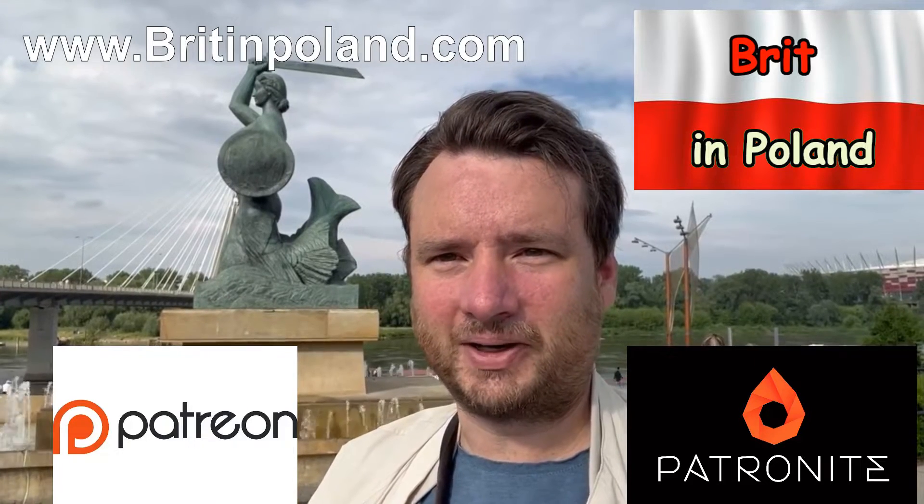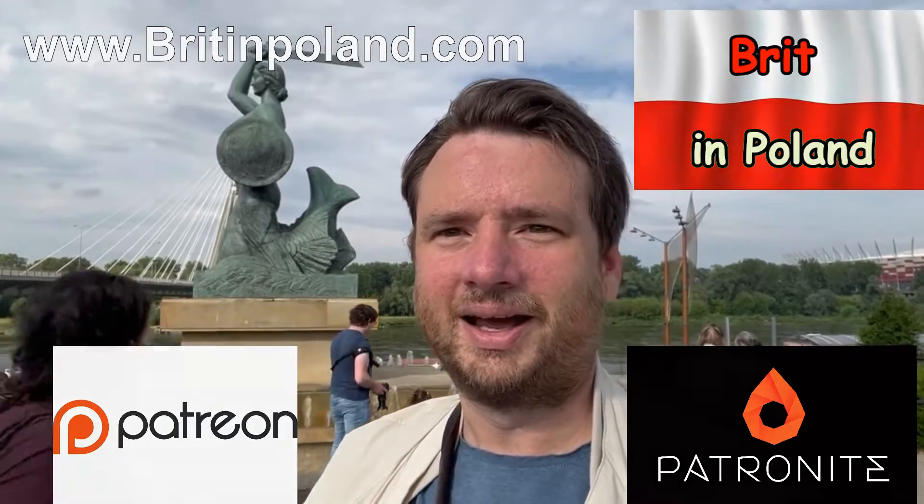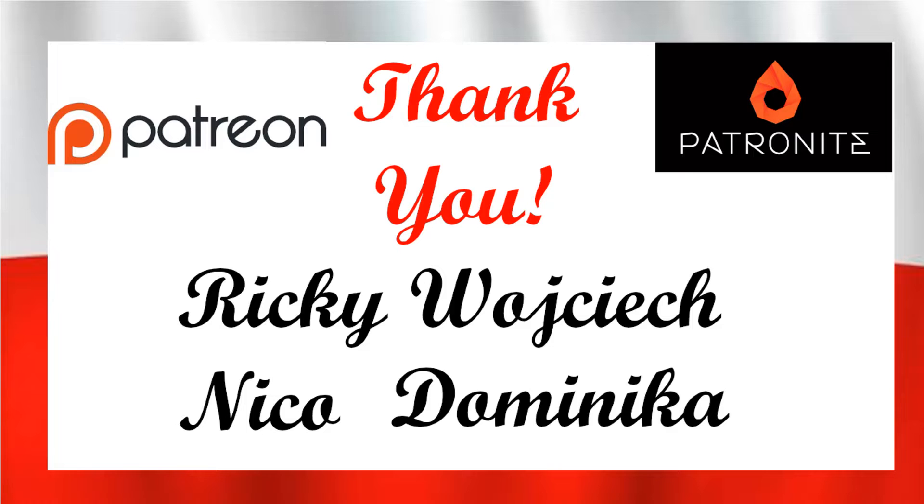I hope you enjoyed today's video, and please come back for more by subscribing, liking, or commenting. Thank you very much. A big thank you to my Patreon and Patronite patrons — you really helped me to keep this channel going. Much appreciated.